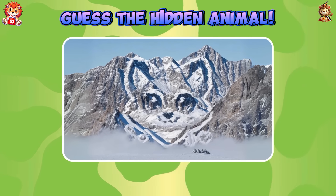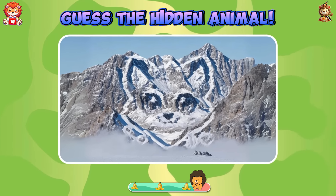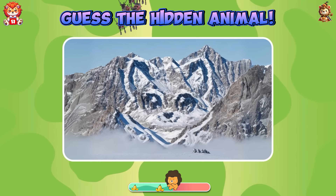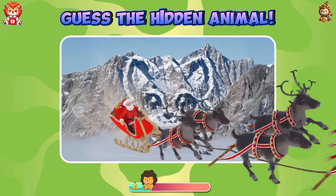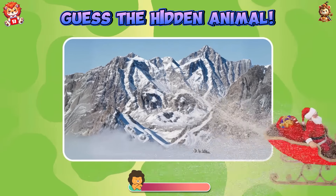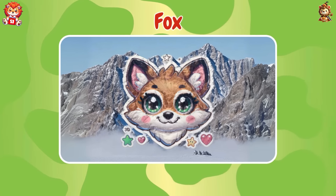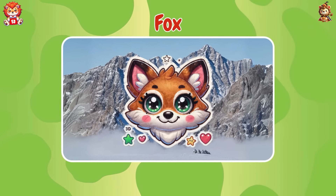Guess the hidden animal. Ambitious — the hidden animal is fox.